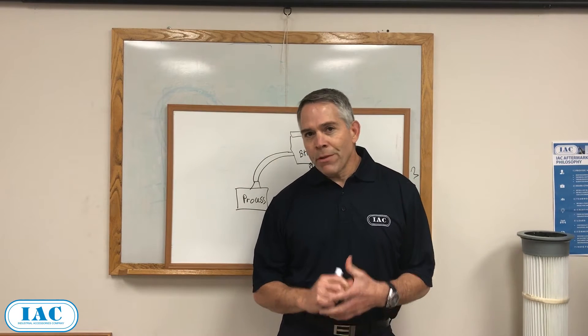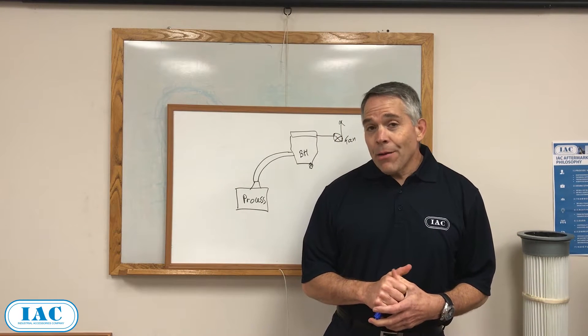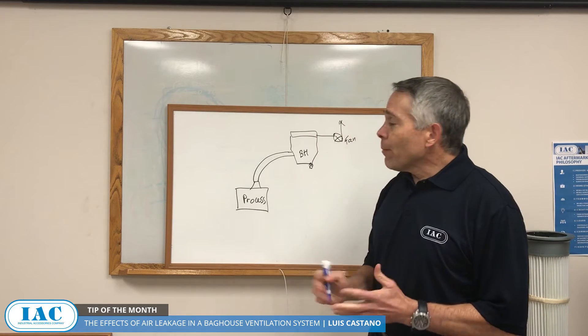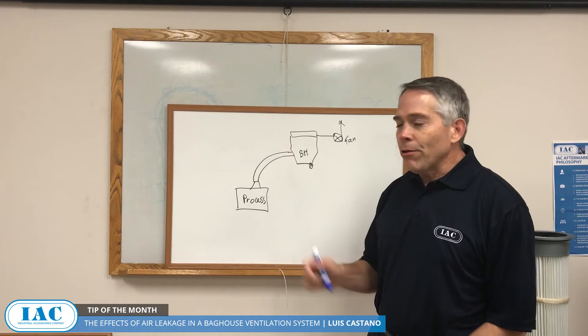Do you know what the biggest performance killer is for a ventilation system? It's got to be in-leakage. Hello, my name is Luis Castaño, and today I have the tip of the month — we're going to talk about in-leakage in a ventilation system. In-leakage is really a killer.